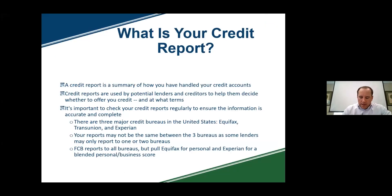So how do you get there? Understanding your credit and what your credit report is. You may not be aware that you have a credit score both on your personal background but also on your business as well. A credit report is a summary of how you've handled your credit accounts. They're used by potential lenders and creditors to determine whether to offer you credit and at what terms. The higher your credit score, the better your chances of obtaining credit and the more favorable the terms. It's vital that you monitor your accounts and credit reports on a regular basis.